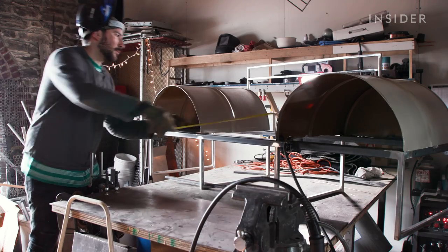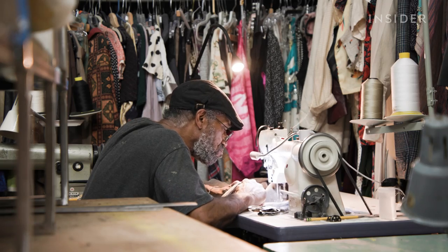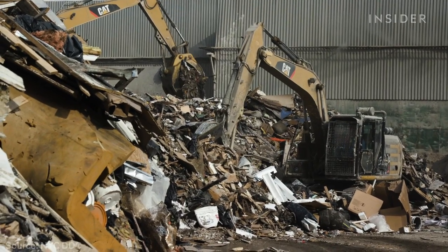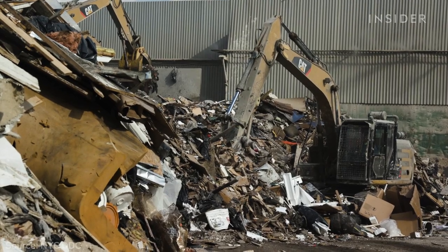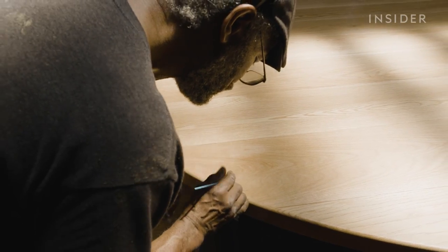But turning trash into luxury furniture requires a skilled hand. In 53 years in the business, the upholsterer had done just about everything but use recycled materials. Can the company make a dent in a city that generates 150 Statue of Liberty's worth of construction waste every day? We went to Brooklyn to see how Redoo makes upscale furniture out of waste.